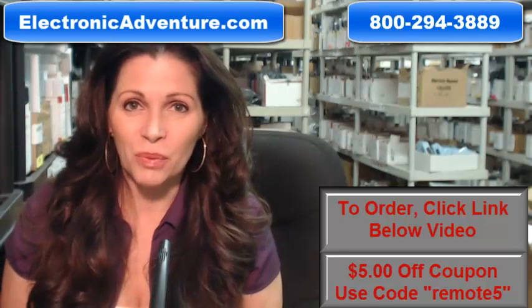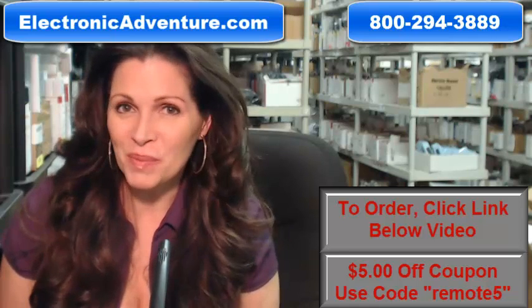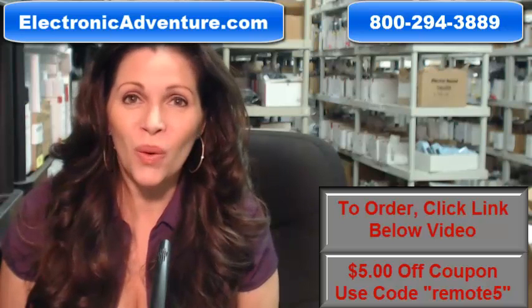Okay, so you need to buy a JVC remote control. Well, you've come to the right place. Just click on the link below, order it, it ships today.